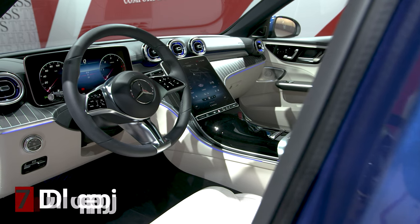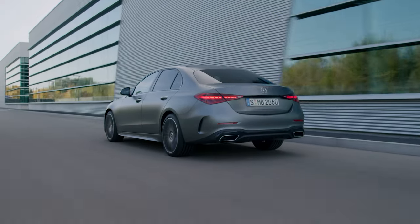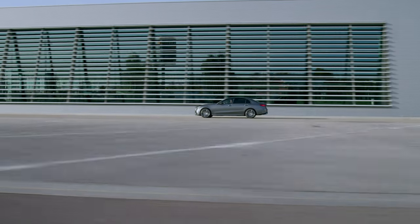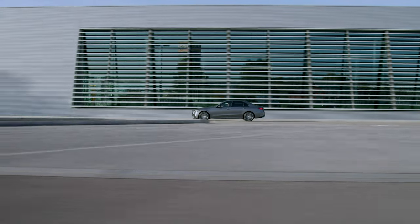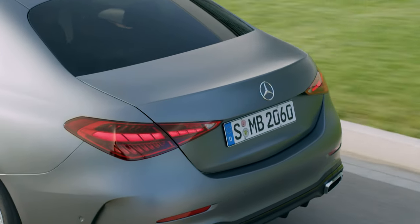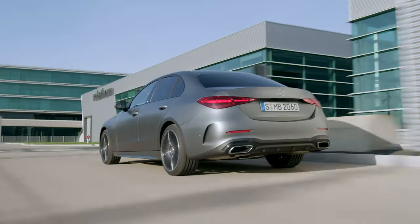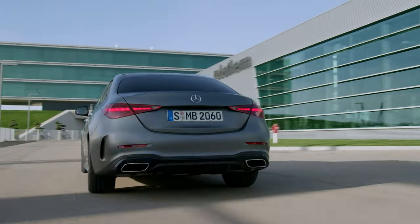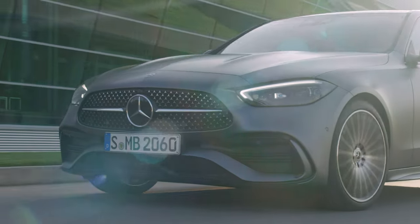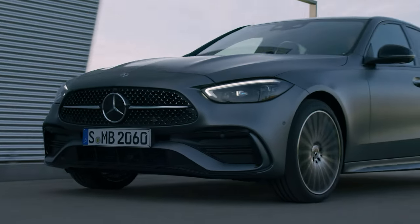The new C-Class is going to be loaded with all the new driving assistance and safety systems. The new Active Distance Assist is now able to detect stationary objects at 60 miles per hour, compared to the previous 30 miles per hour. Active Steering Assist now helps the driver stay in lane at speeds of up to 130 miles per hour. New features include additional lane recognition with the 360-degree camera, with improved availability and performance in bends on country roads, as well as improved lane centering on motorways. Expect to see more safety systems and driving aids when the C-Class lands later this year.